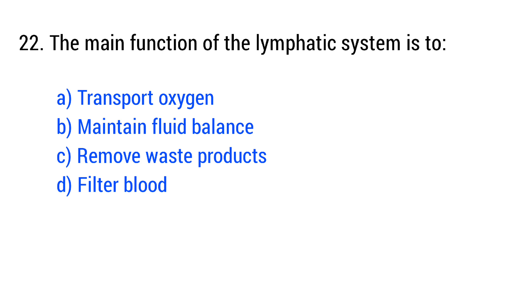Question number 22. The main function of the lymphatic system is to... The right answer is option B: maintain fluid balance.